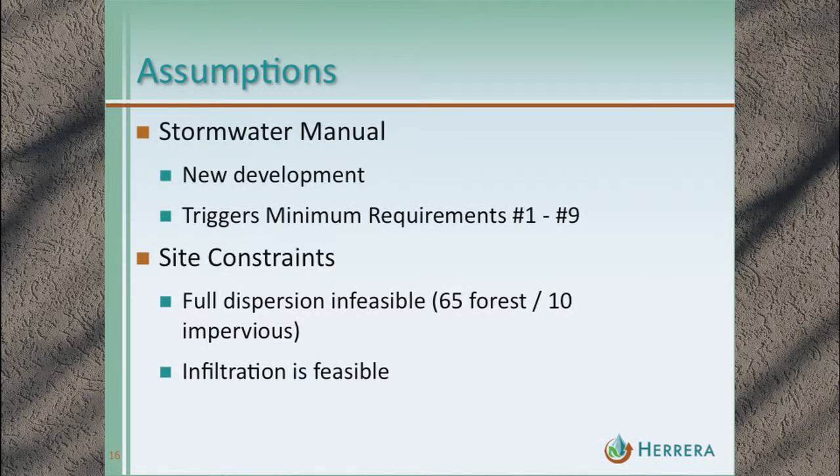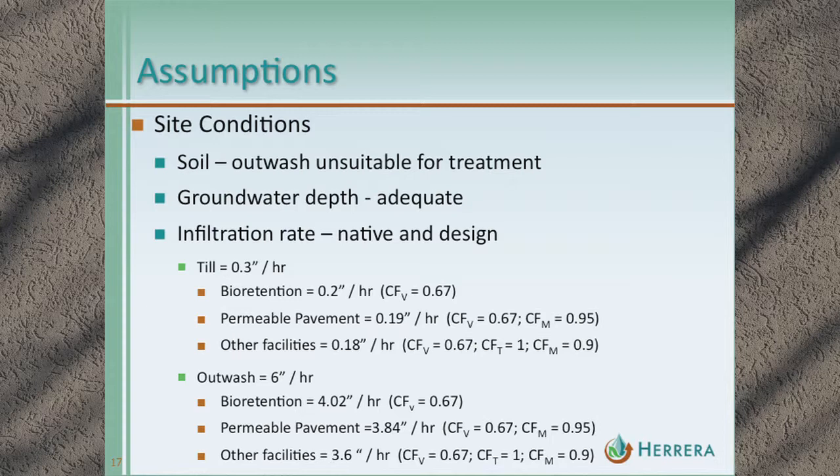A lot of assumptions went into evaluating these sites. They are all new developments, so they all trigger minimum requirements one through nine. The sites are constrained along the sides so we can't have full dispersion, and there isn't space to preserve 65% forest to a 10% impervious ratio. Infiltration is feasible on all the sites. For soils: outwash didn't meet suitability requirements for treatment; adequate depth to groundwater is assumed on all sites; native infiltration rates for till are 0.3 and 6, with correction factors applied for site variability, materials, maintenance, and testing.